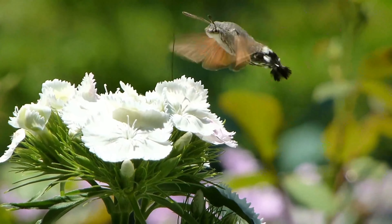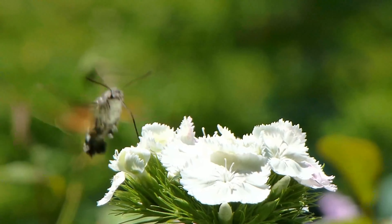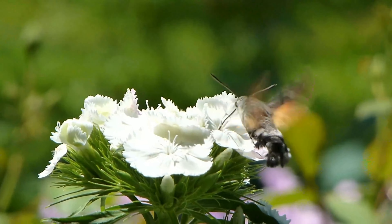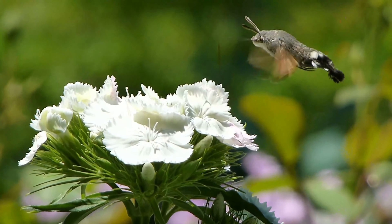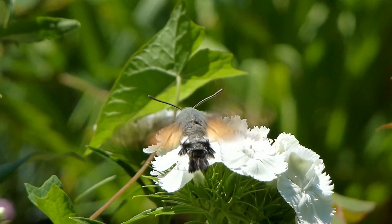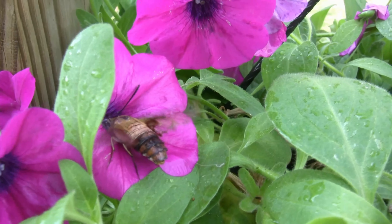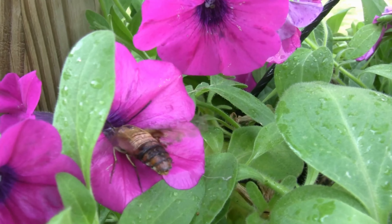Despite its impressive abilities and important ecological role, the hummingbird hawkmoth has also become the subject of a number of funny and endearing stories. One popular tale tells of a hummingbird hawkmoth who became so enamored with a particular type of flower that it refused to feed on any other species, even when presented with a variety of options.